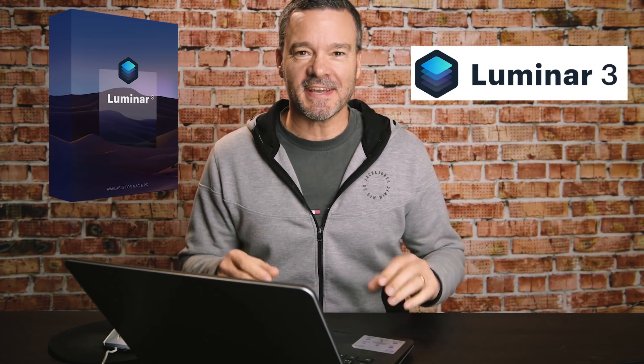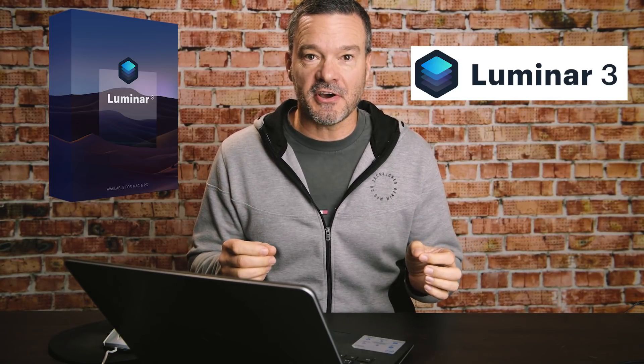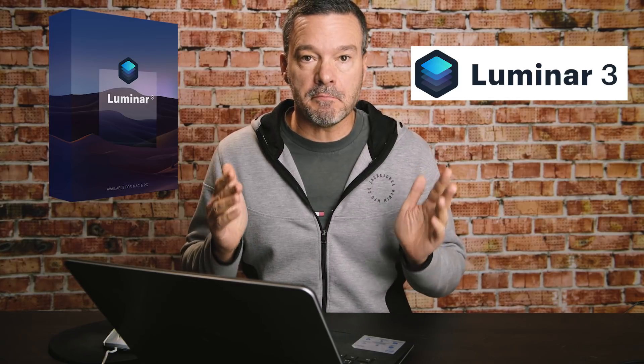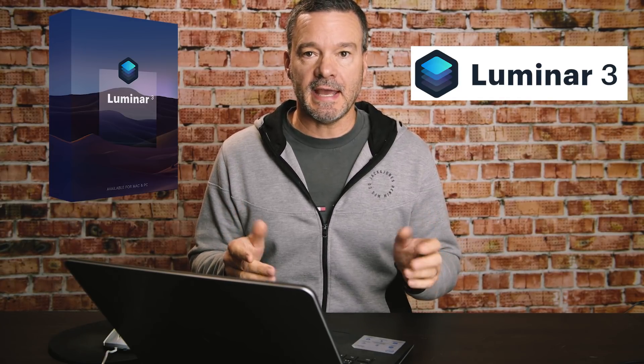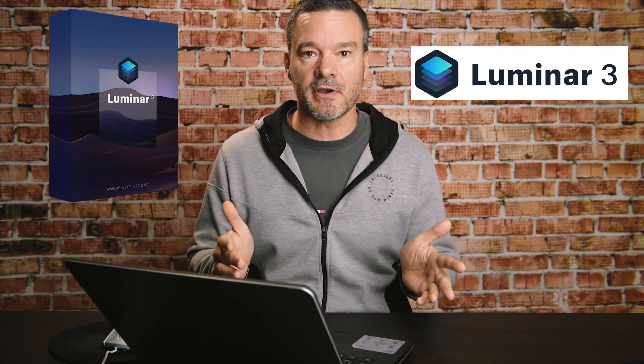I've got some big news. Luminar 3 with libraries is launching, and this means that Luminar is competing head-to-head with Lightroom but at just a fraction of the cost. Here are some of the big updates with Luminar 3, and I will give you the discounted pre-launch pricing that's going on now.